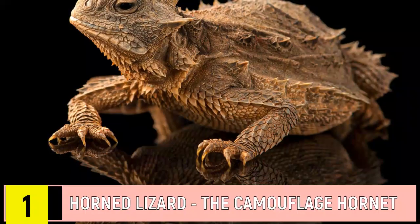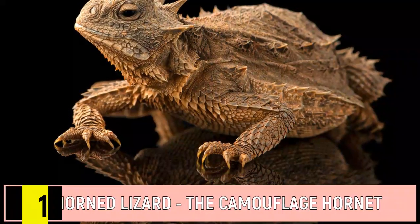Number 1: Horned Lizard. Camouflage Hornet mimics a spiky, hornet-like appearance as a defense mechanism.